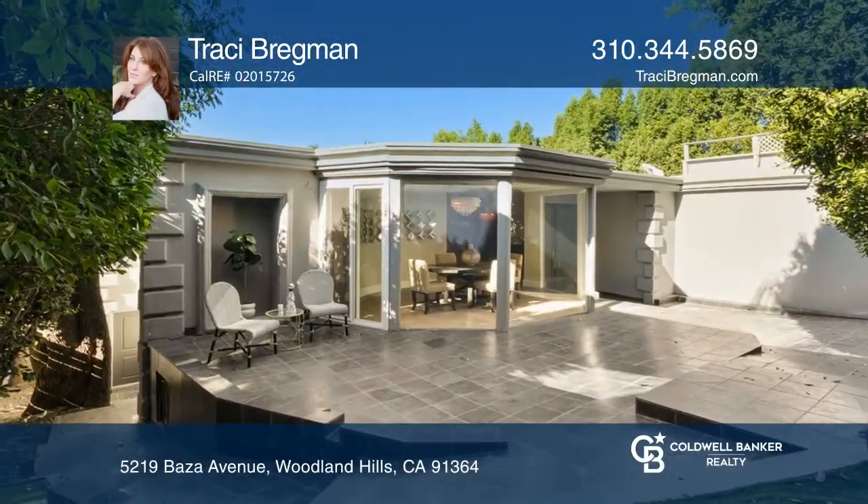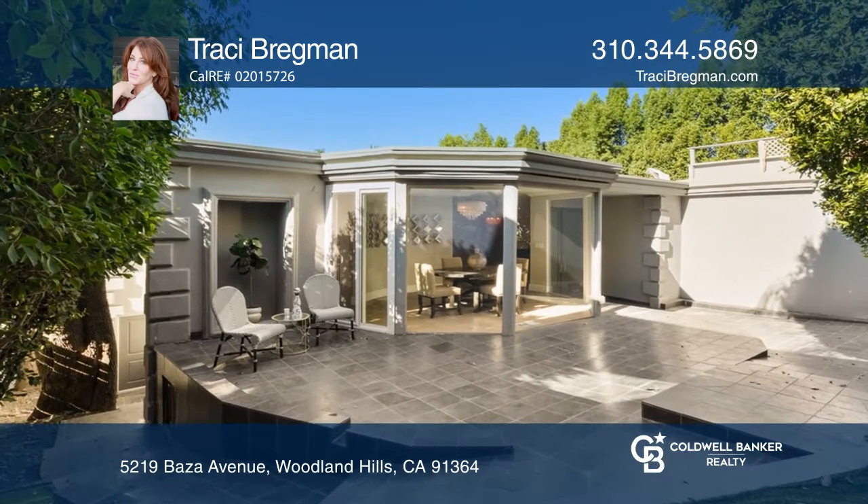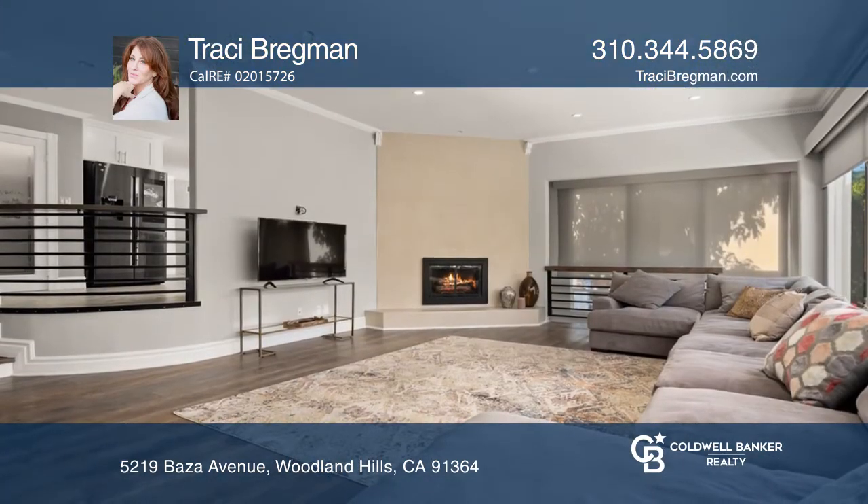Recently remodeled, this five-bedroom, four-bathroom property provides over 3,475 square feet of gorgeous living space.